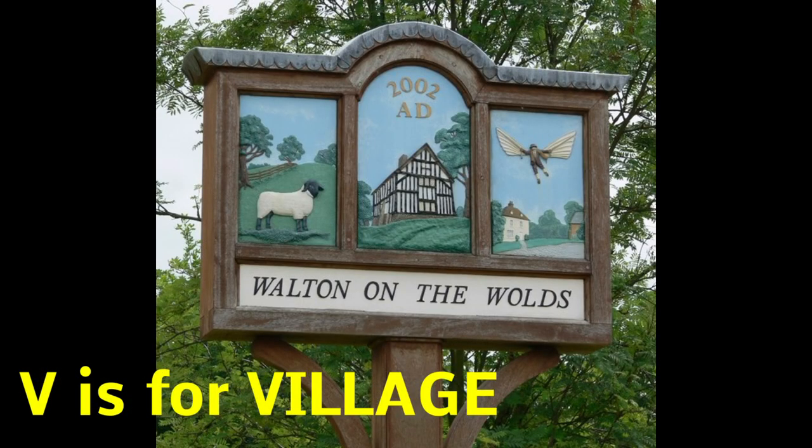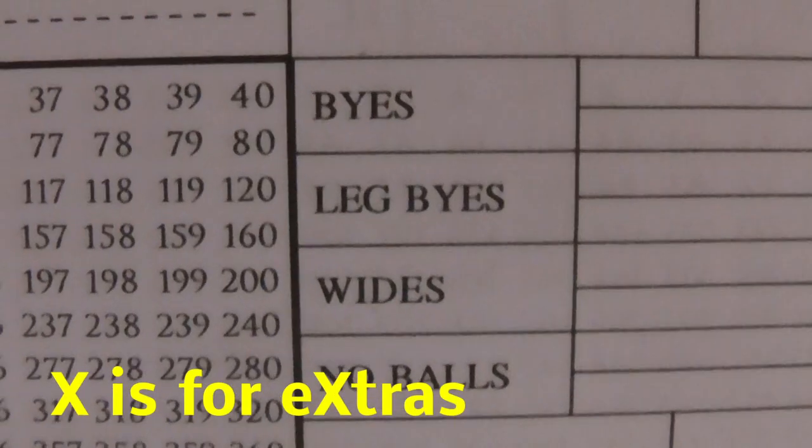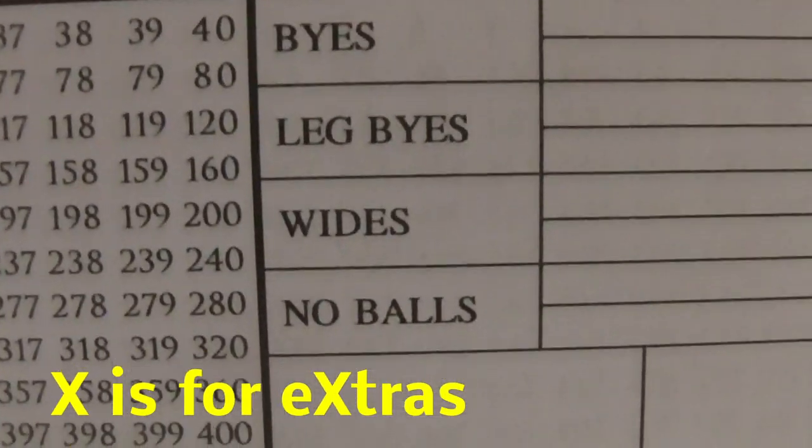V is for village. It's how we play our cricket. W is for Walton. The mighty Walton on the Wolds. X is for extras: byes, wides, no balls.